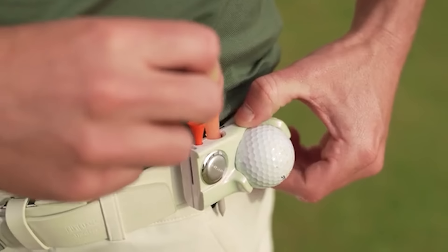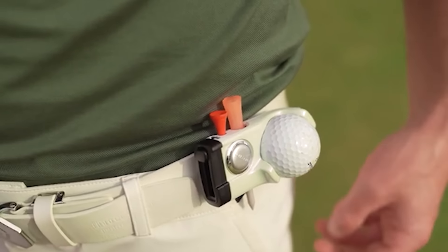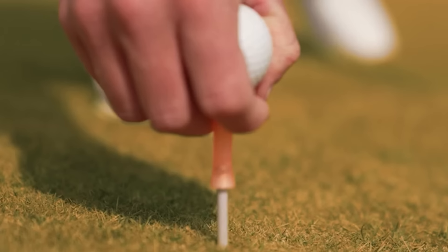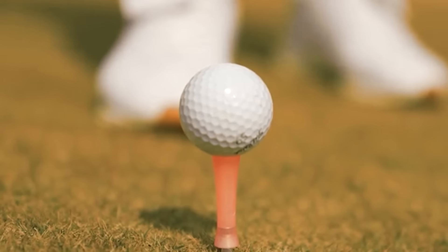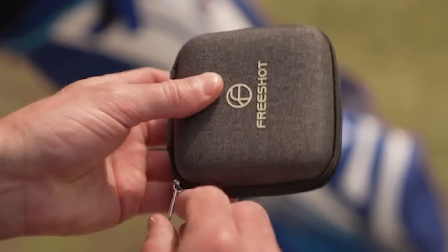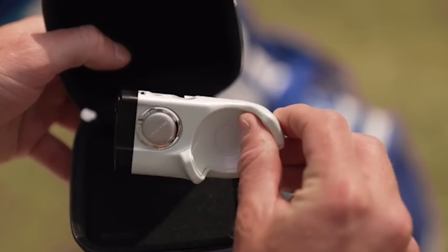ball holders, custom ball markers, and a divot tool. It's all designed so that you don't need to take your gloves off. Plus, Free Shot clips onto your belt without getting in the way of your shots. The makers are confident it's a great gift, even for pros. What do you think?